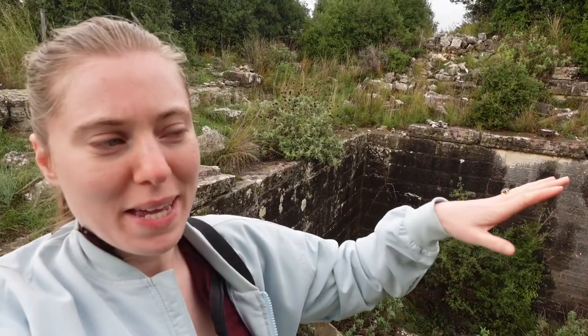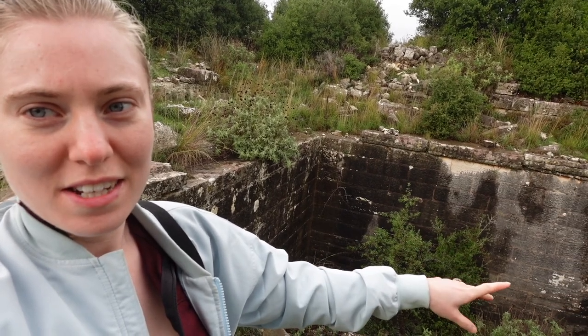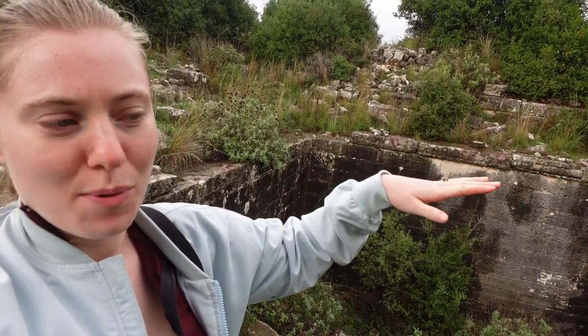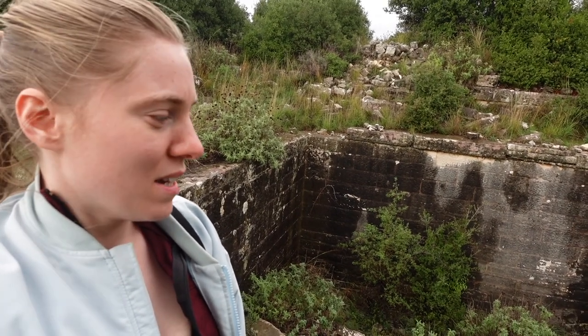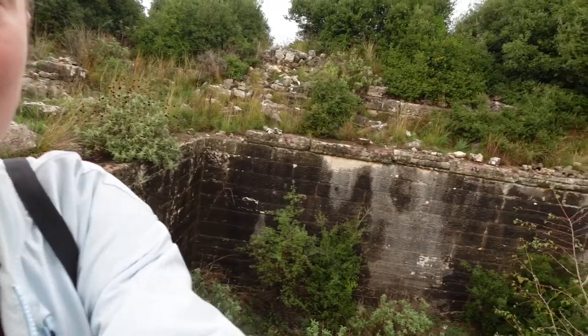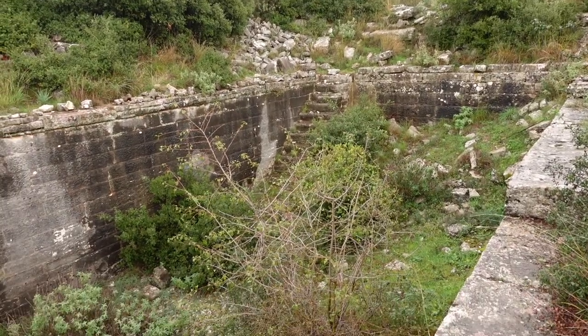This big pit here is how the town got their water - all the rainwater would gather here. Because this was at a high point, they could pump it down into the houses and everywhere they needed it, so they could have had their own plumbing system as far back as 600 BC. It kind of looks a bit like a swimming pool, with steps over here so they could get down and clean it out.